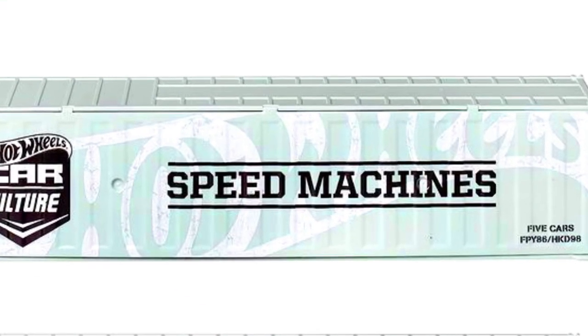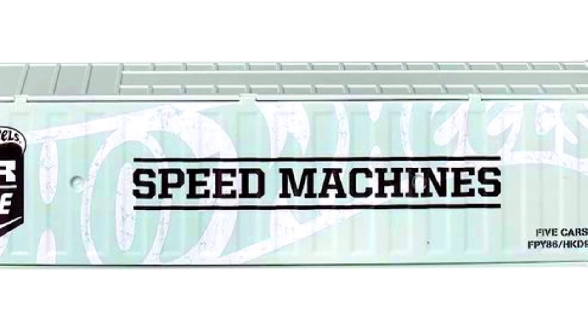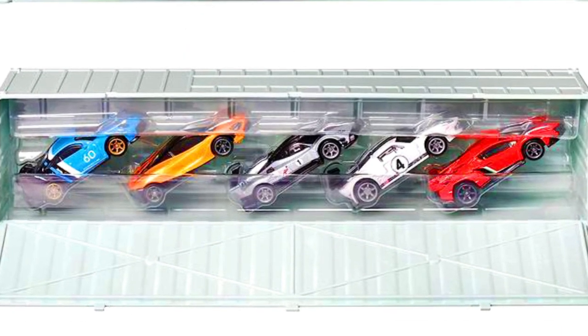A Hot Wheels Car Culture Speed Machine container set is available on Amazon. Check out the links in the description.